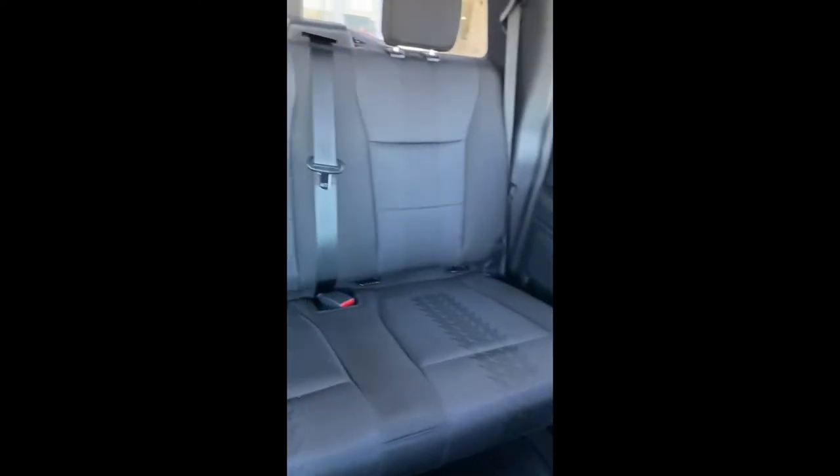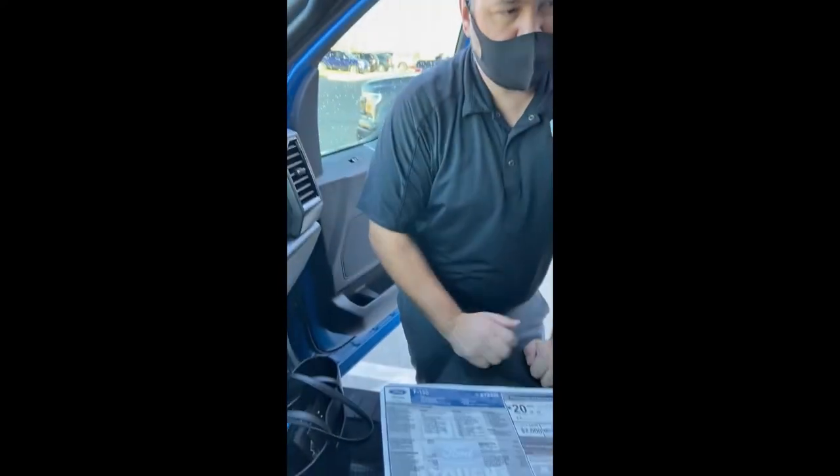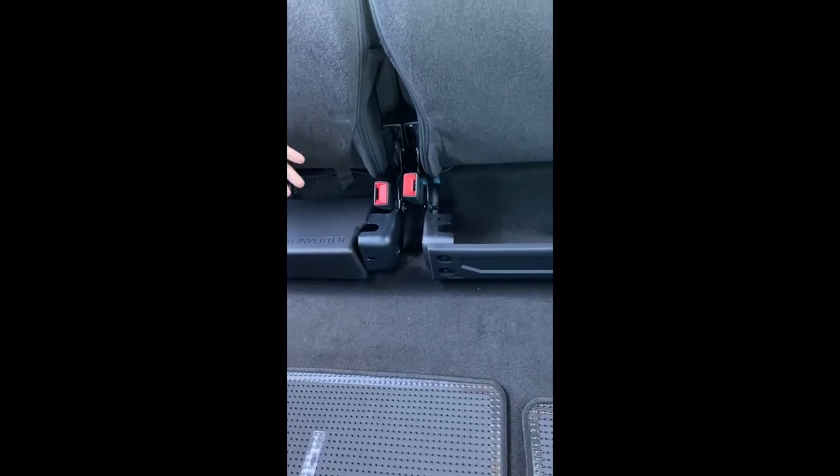This is a super crew cab — room for three full-size adults in the back, plenty of room for car seats so the babies aren't kicking the back seat, which nobody likes. Lots of room back there. A lot of trucks have a hump in the middle, but this one is completely flat.